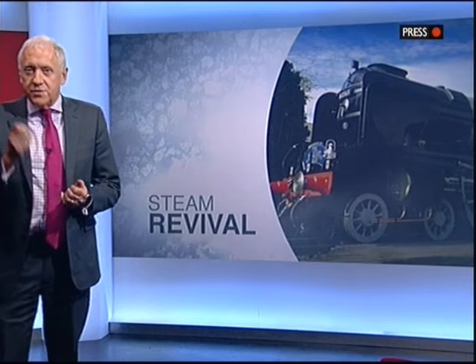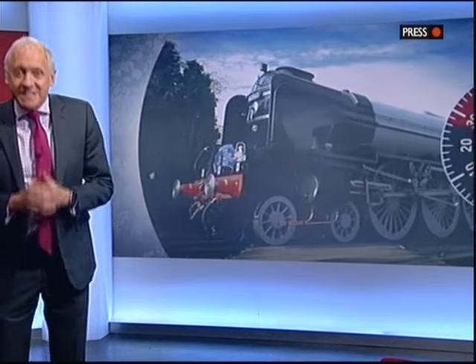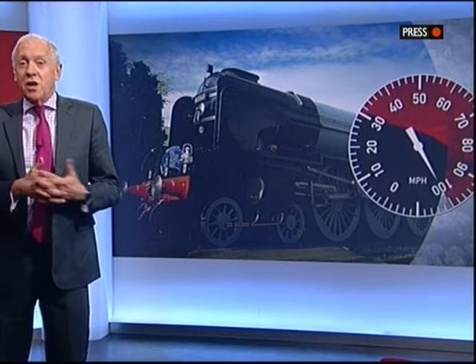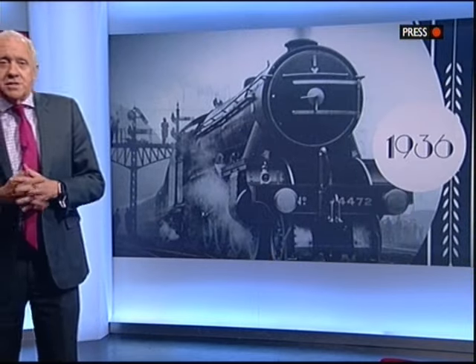Good evening. This is special. Rail history is made in Yorkshire with one of Doncaster's finest designs setting the pace. In a secret test early this morning, Tornado became the first steam engine to hit 100 miles an hour for half a century. So does that matter? You bet your bottom dollar it does.